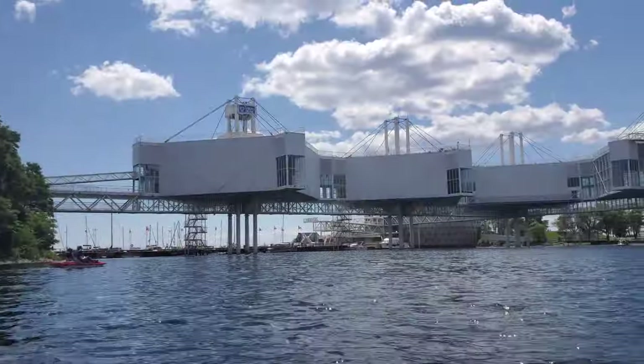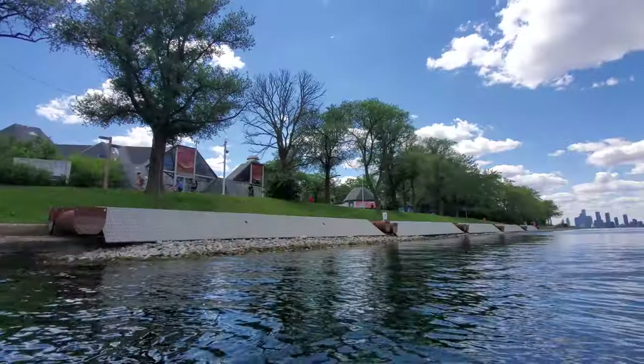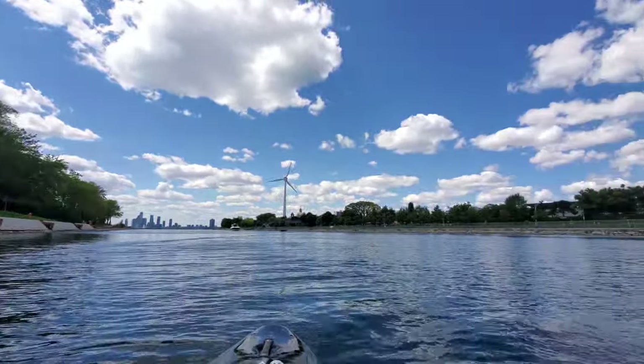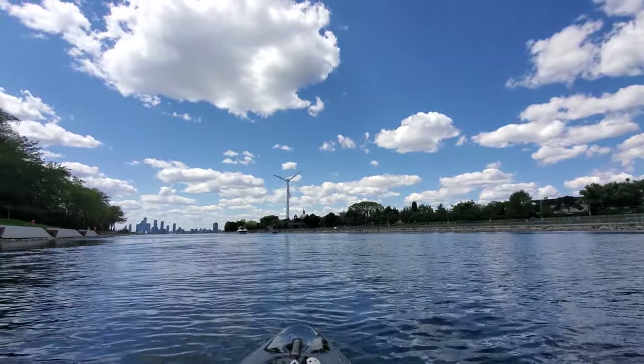Here you can now see the five exhibit pods of Ontario Place with the Cinesphere hiding behind. If you haven't already seen it, I made a separate narrated video where I paddled all around the lagoons of Ontario Place. I'm now paddling past the West Island of Ontario Place, and just to the north is the Exhibition Grounds, where you can see the X Place wind turbine spinning.